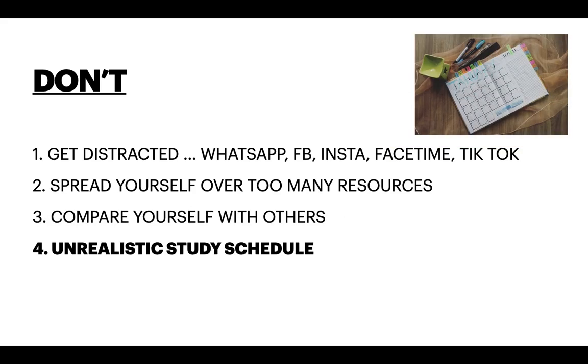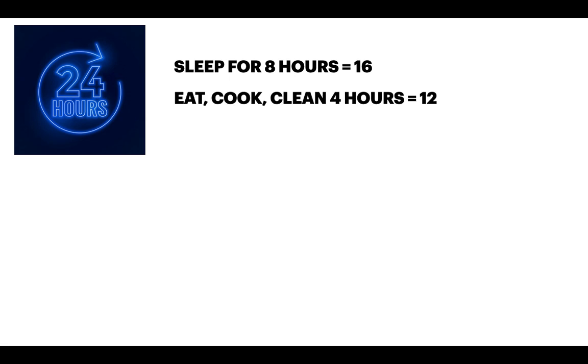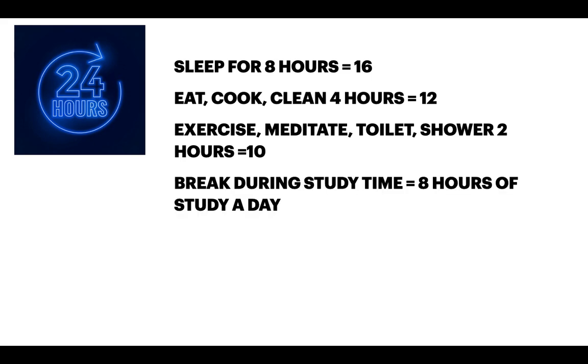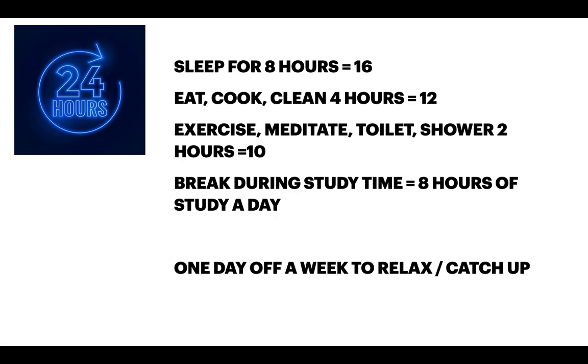Number 4: Don't make unrealistic study schedules. There are 24 hours in the day, of which you'll sleep roughly 8 hours, leaving 16 hours. Eating 3 meals, snacks, preparing and clearing up food takes about 4 hours, leaving 12 hours. Then things like exercise, meditation, shower, and toileting take about 2 hours, leaving 10 hours. When studying with breaks every hour for 10 to 15 minutes, actual study time is close to 8 hours a day. I would also advise keeping one day off a week to relax and recharge, because Step 1 preparation takes a lot out of you.